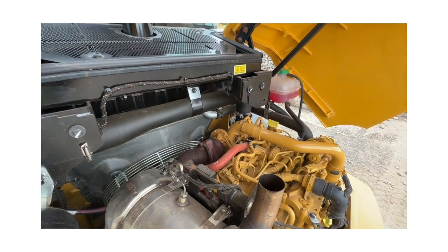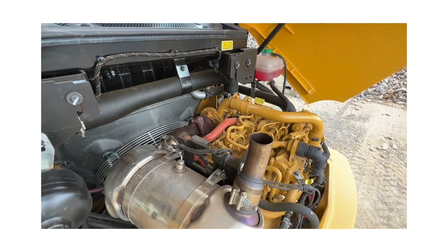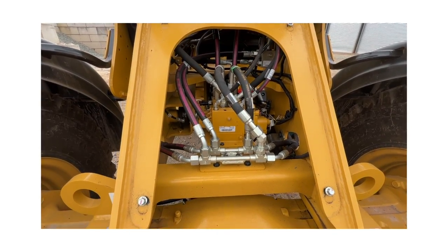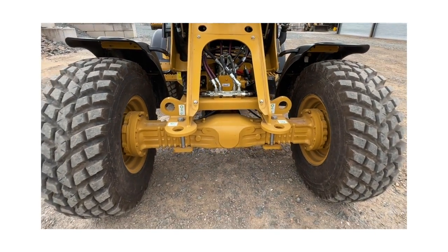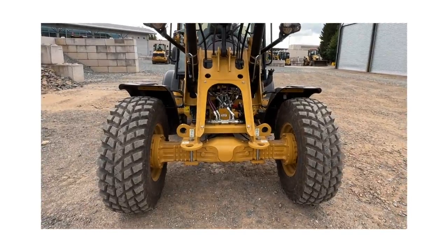It now goes up to 40k or 25 miles per hour, versus the slower version on the M series. And on the front end, we've recut the metal and added extra hydraulics, so we can do a lot more on the front end, serving industries like agriculture and industrial waste.